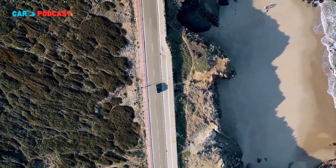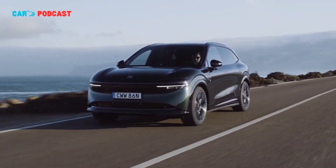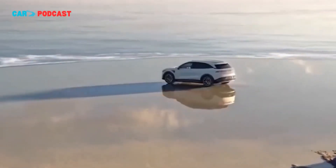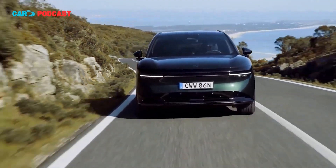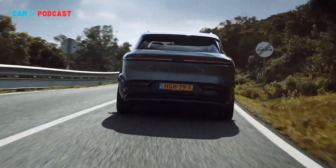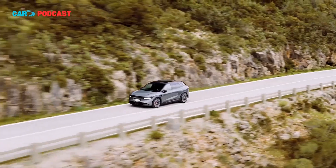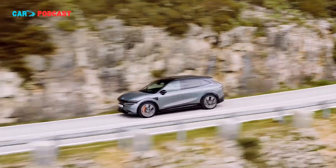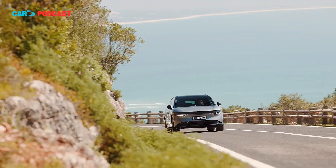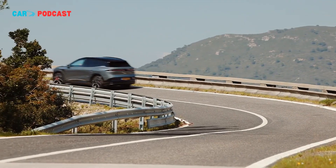The 2026 update aims to consolidate Zeekr's position in the competitive midsize segment by offering best-in-class fast charging capabilities, advanced computing hardware, and a luxury-focused interior experience. The launch comes amid intensifying competition in China's EV market, where domestic manufacturers are aggressively pursuing both volume and technological leadership. Companies such as BYD, NIO, and XPENG have each rolled out high-performance, feature-rich models targeting similar consumer demographics. Zeekr's emphasis on ultra-fast charging, long-range capability, and sophisticated driver assistance systems represents a strategic differentiation aimed at discerning, technology-conscious buyers.